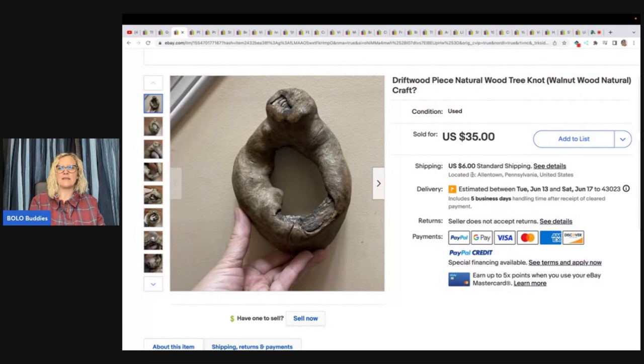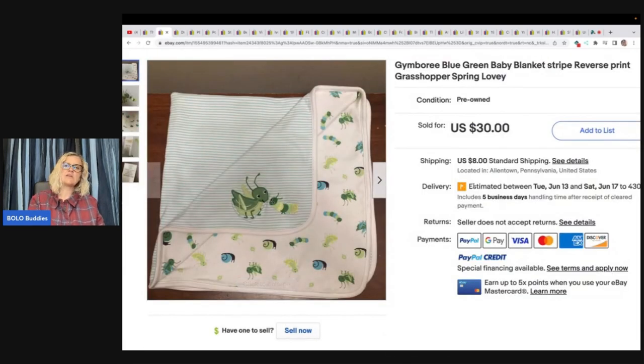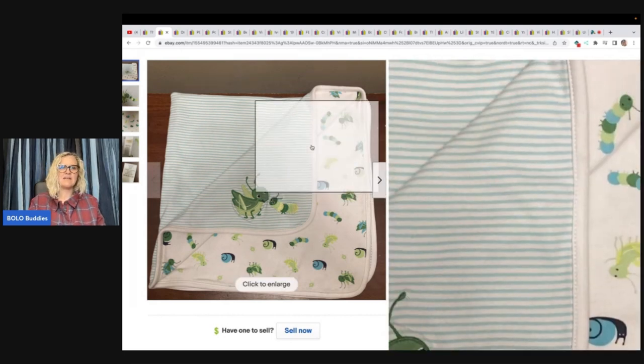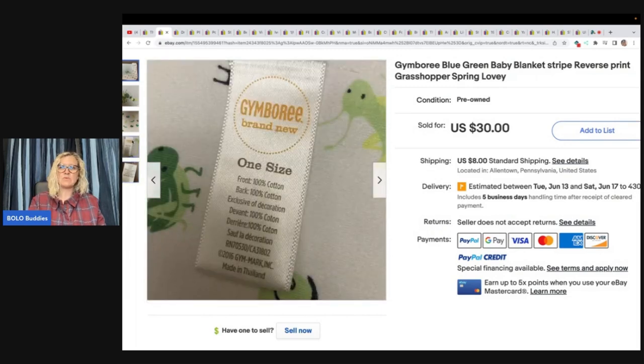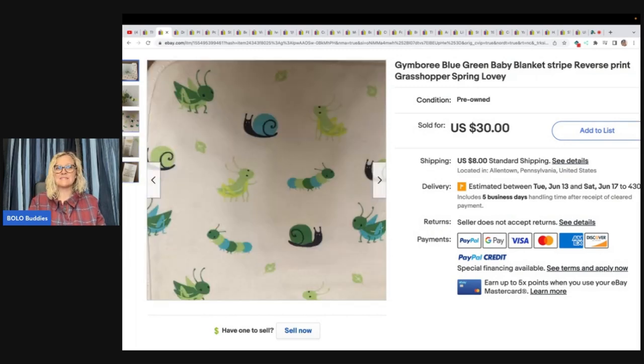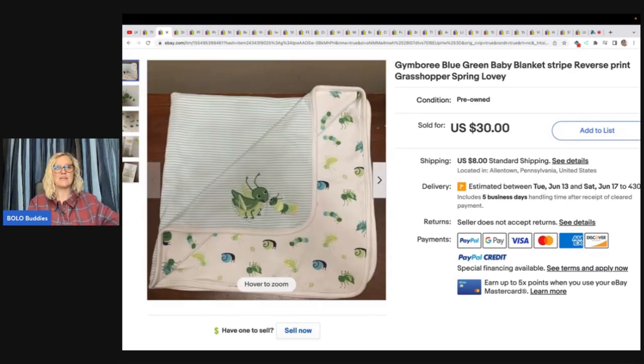This is a piece of driftwood — natural walnut wood, great for crafting. Took a best offer of $28, bought it for 25 cents at a church sale. The last item is this cute little Gymboree blue blanket. I feel like you can find this at garage sales all the time — it's not a vintage item, but maybe someone was looking for the grasshopper design or it's discontinued and someone needed a replacement. She got it at the Goodwill for $2.99 and sold it for $30 with the buyer paying shipping.